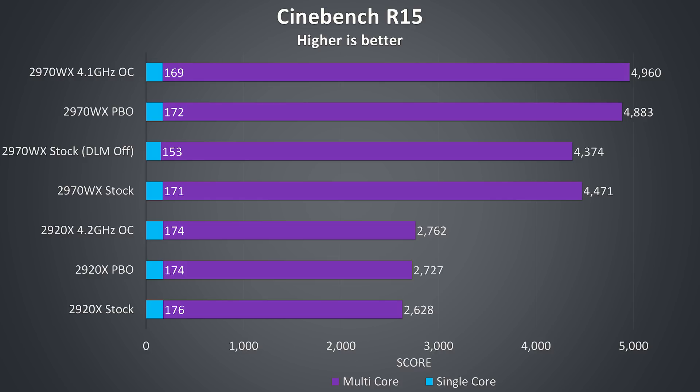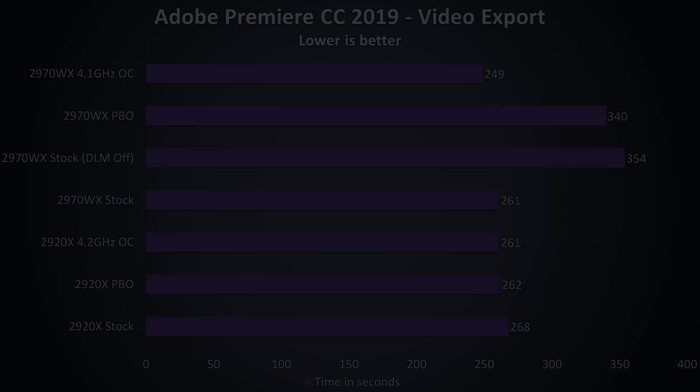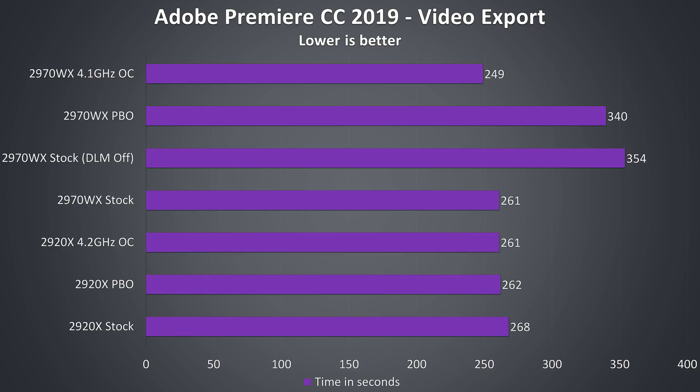Not much to say about the 2920X — performance scales up in multicore results as we apply PBO or our manual overclock. In Adobe Premiere I've tested using the latest version, just exporting one of my laptop reviews at 1080p. Performance was generally the same for the most part, with the 2920X improving slightly as we enable PBO or manual overclocking.